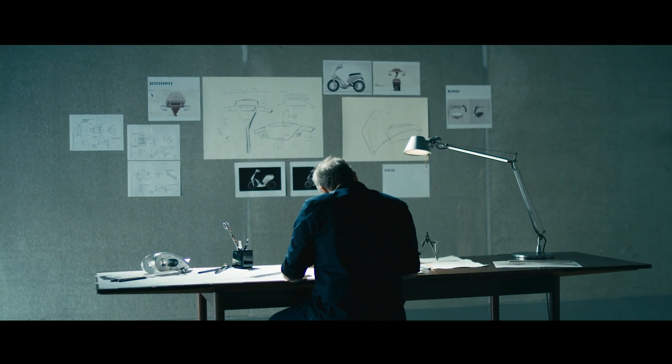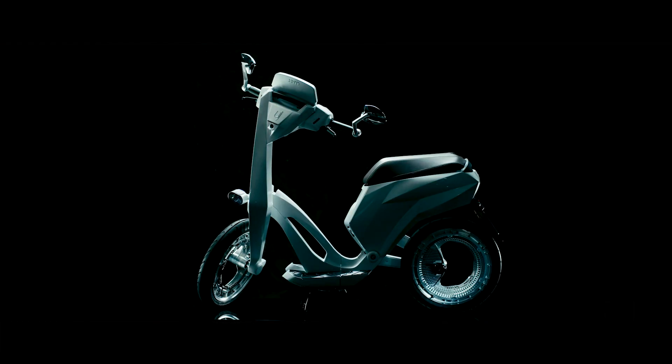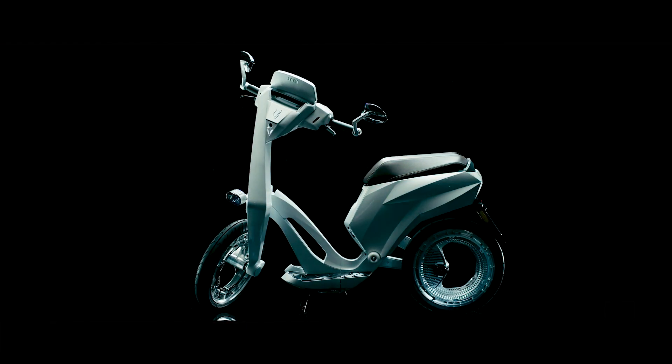We have achieved something which from the outside is very sleek, very designed, very simple, but at the same time from the inside very, very powerful in terms of technology.